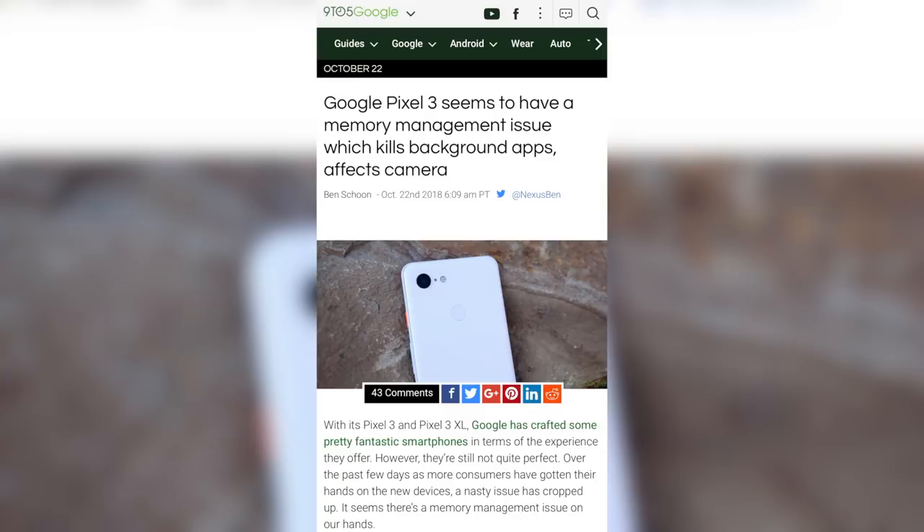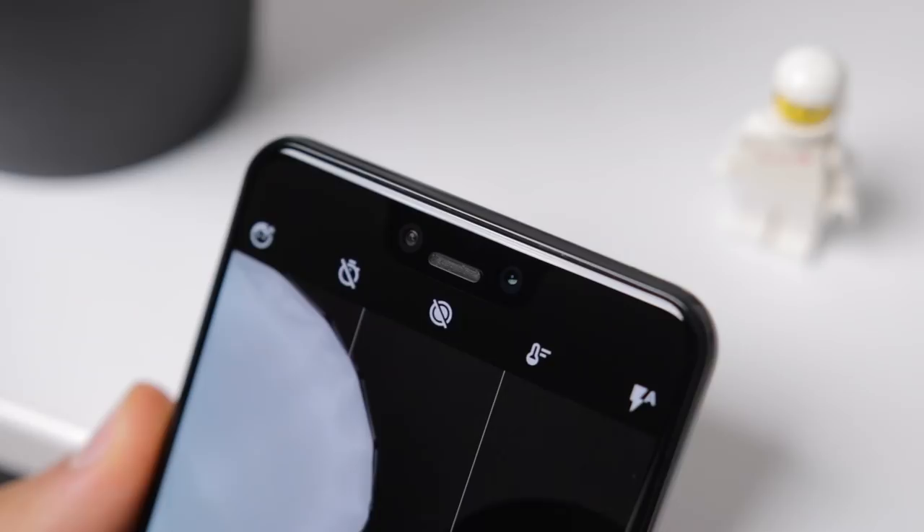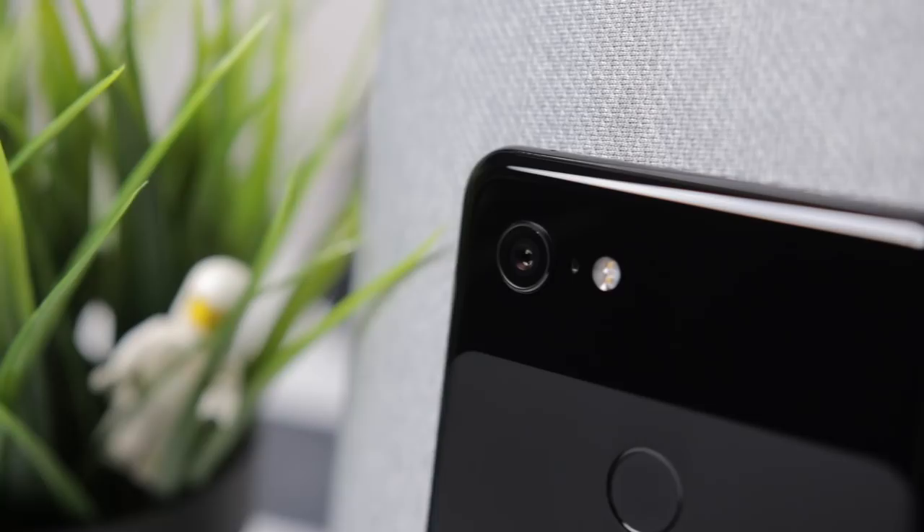But besides all that, I want to talk about my experience with this phone, especially with the camera because it's kind of incredible. So this phone has three cameras, but not what you'd expect. There's two 8 megapixel selfie cameras, one standard and one wide angle, and on the back one single 12 megapixel rear camera.